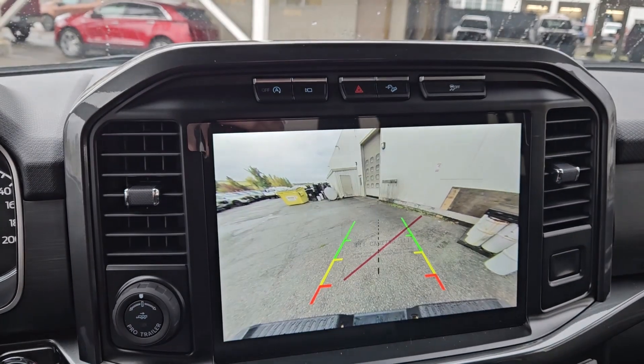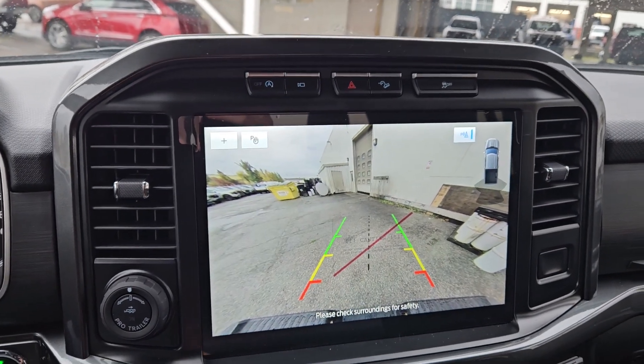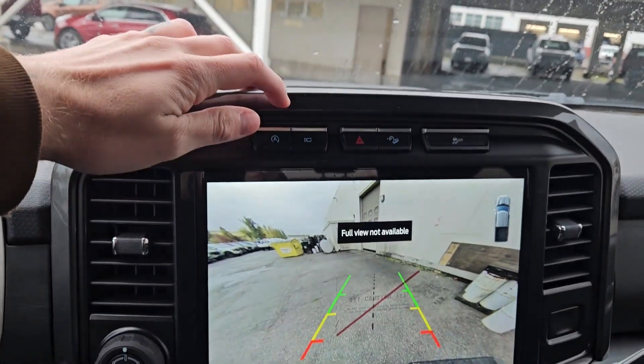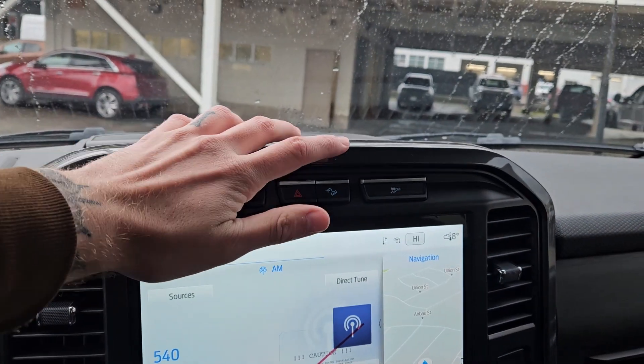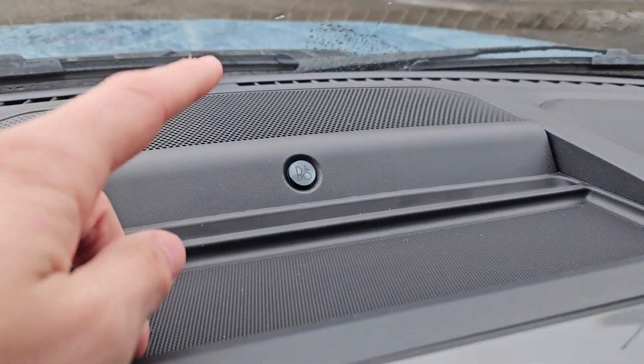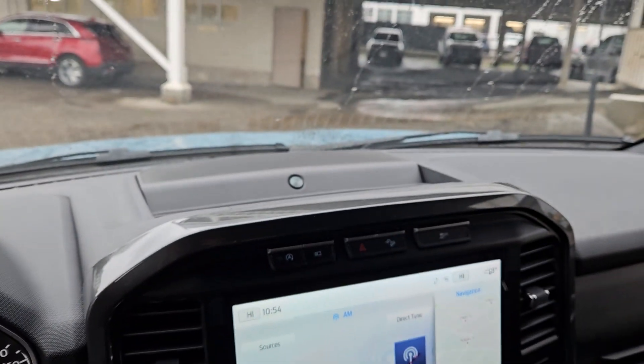Shifting into reverse, you have a backup camera so you can see where you're going. Above that you have your auto start-stop shutoff and your camera view, hazards, hill descent assist, traction control shutoff, and a premium B&O sound system so your audio is going to sound pretty decent.